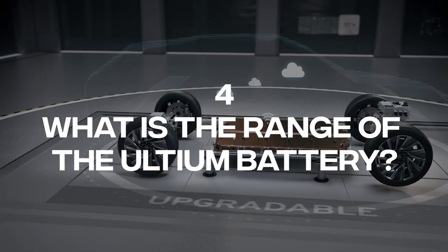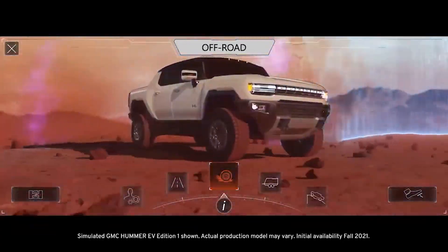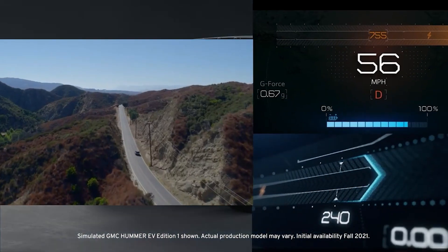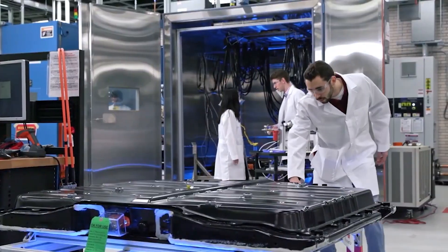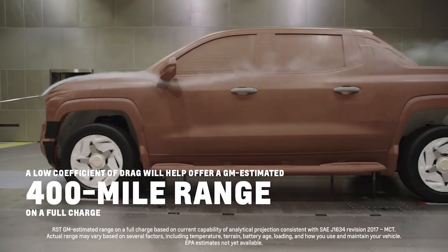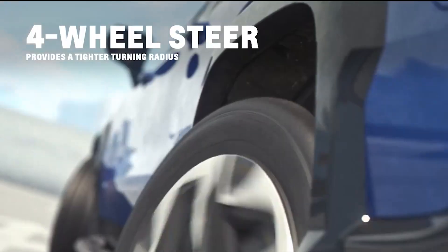Number 4: What is the range of the Ultium battery? Based on GM's corporate site, the Ultium platform allows for a BEV driving range of 300 miles or more. However, it should be noted that different models have varying sizes, weights, and battery configurations that affect the maximum driving range. Among GM's nameplates, the longest range belongs to the 2024 Chevrolet Silverado EV work truck at 450 miles on a full charge. Second-generation Ultium batteries may even reach up to 600 miles of range.